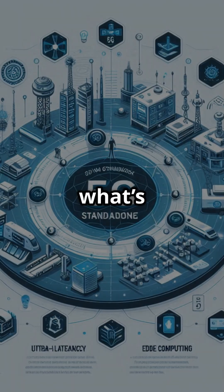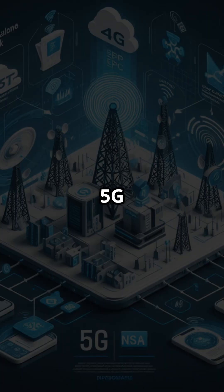You've heard of 5G? But what's the difference between 5G SA and 5G NSA? Let's break it down in 60 seconds.